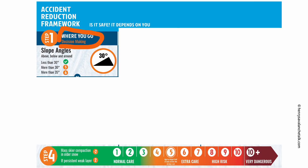Step one: where you go — decision-making. Are we going steeper? Are we going into avalanche terrain? That is the big question here.